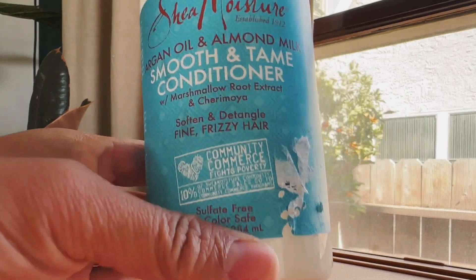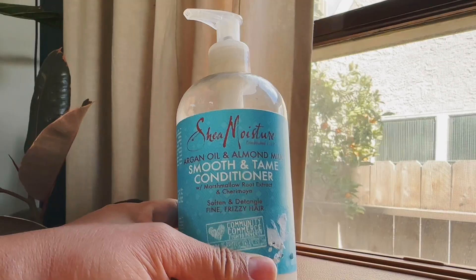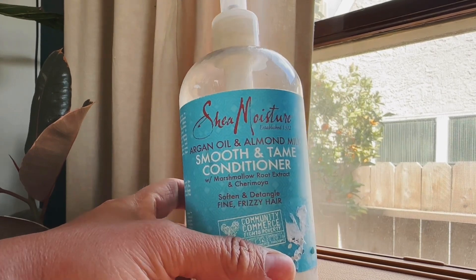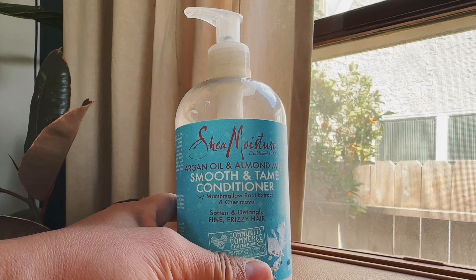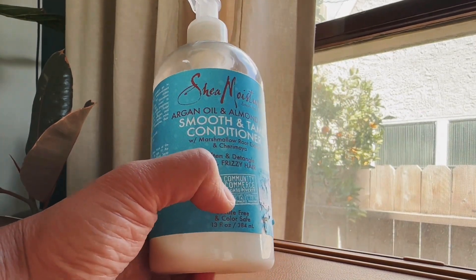On the bottle it says it softens and detangles fine frizzy hair. My hair is not fine — it is very thick and very coarse — and this product really helps with that. What I do is use this after I shower, and my hair is already good to go.